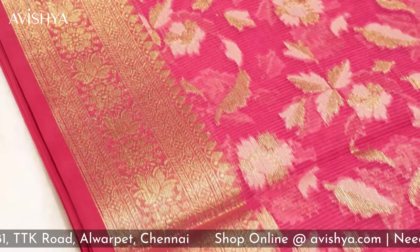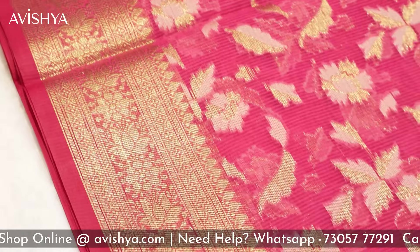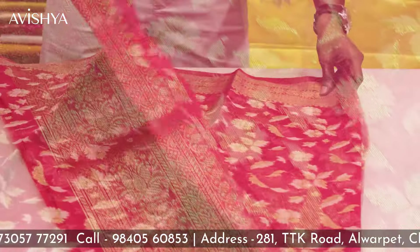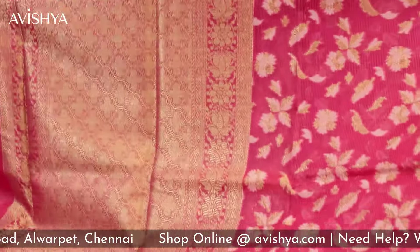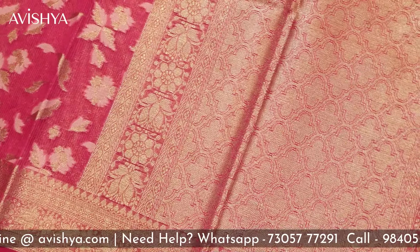Both borders have got lovely jangala motifs with lovely golden zari. The entire stretch of the border has got beautiful jangala motifs — floral, leaves and buds together. Let's flip it around and see how the pallu looks. Yes, a lovely, gorgeous, fabulous pallu with beautiful motifs. The zari is really grand and glistening.